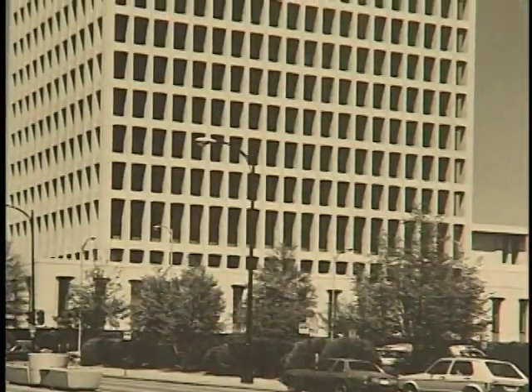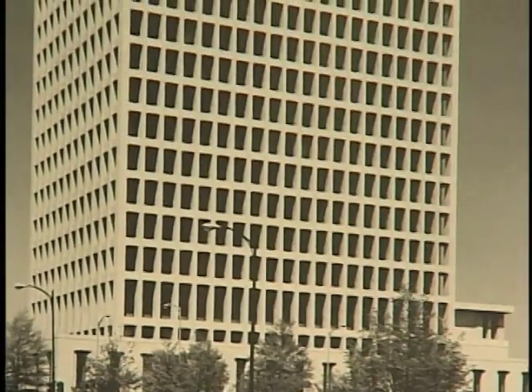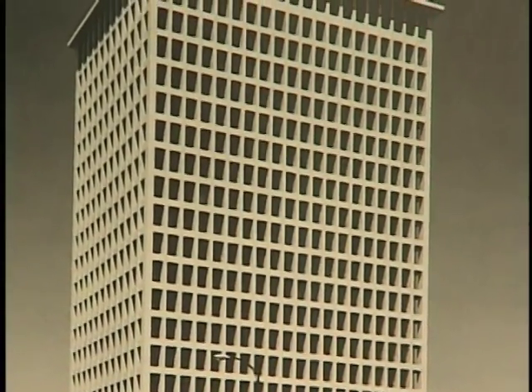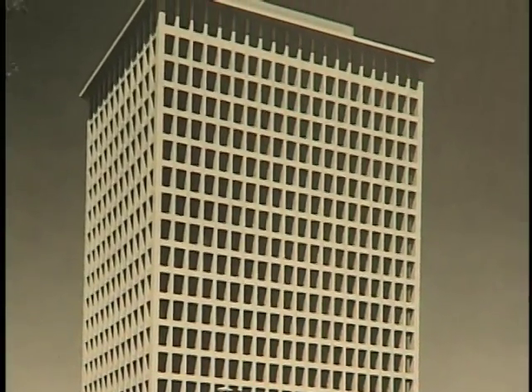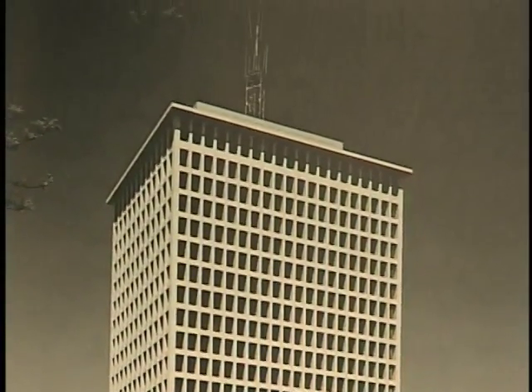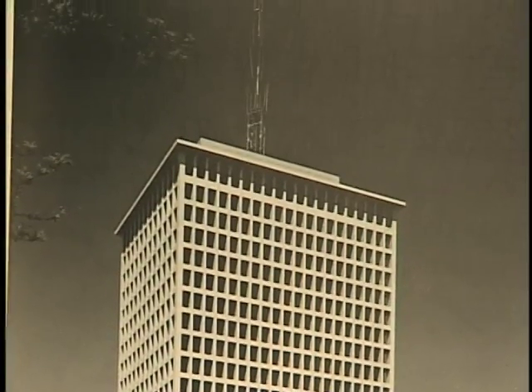While covered in white marble and intended to be the tallest building in the city, the new Richmond City Hall lacks the monumentality and the presence of its predecessors. The main entrance is curiously located in the rear on Marshall Street.